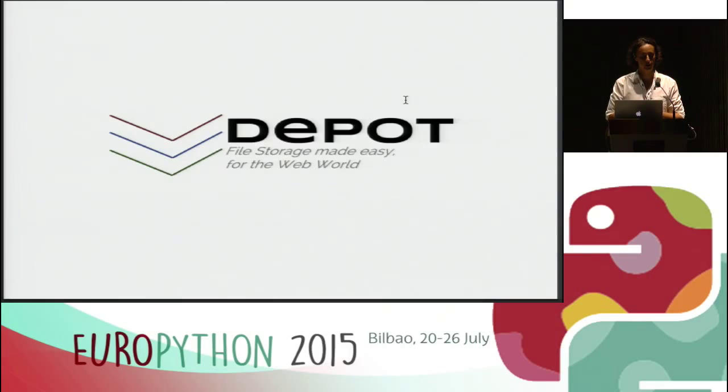That's how Depot was born. We created Depot for that purpose — to make our life easier to store files and be able to just say, 'Hey Depot, store this file. I don't care about where you're going to store it. I just want you to be able to give it back to me when you need to serve it to the client.' We wanted it not only to be easy but of course to be fast enough for most web application use cases.